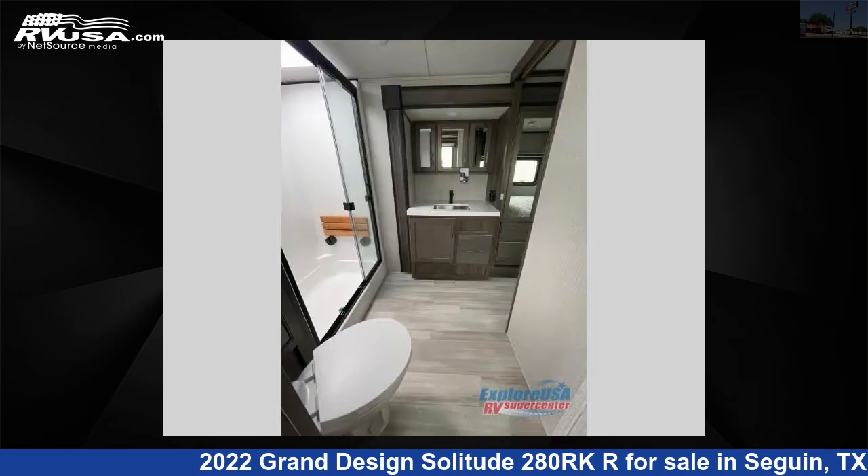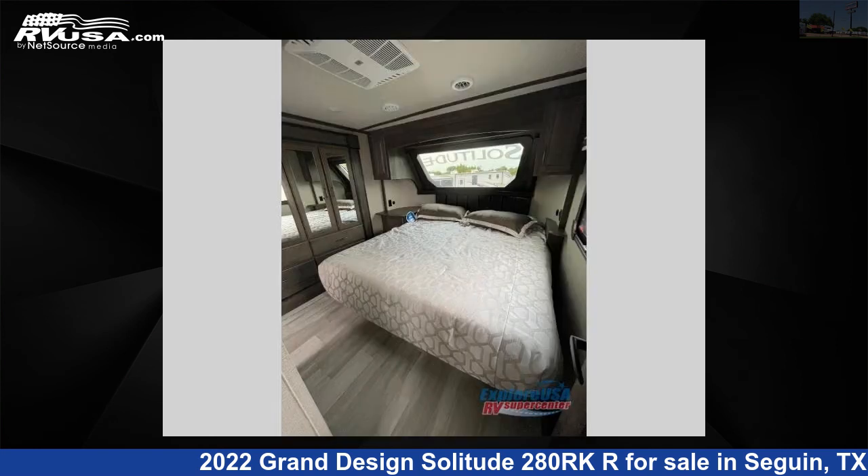The floor plan layout of this fifth wheel features front bedroom, kitchen island, and rear kitchen. For more information and pricing on this unit, and to see all units available for sale, visit RVUSA.com.